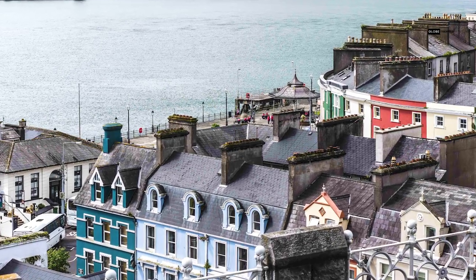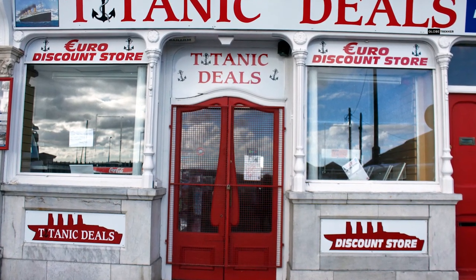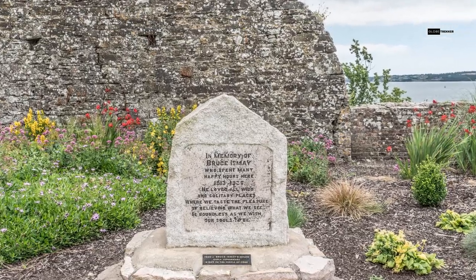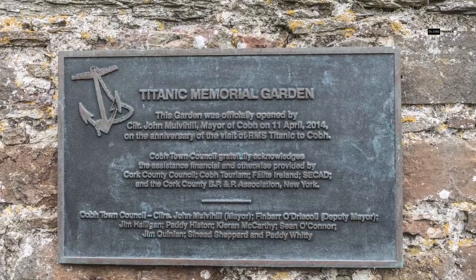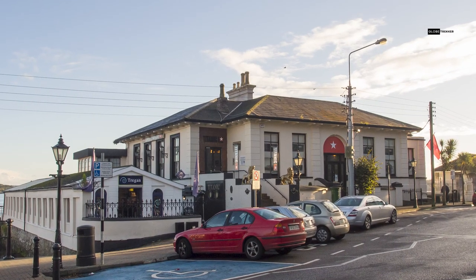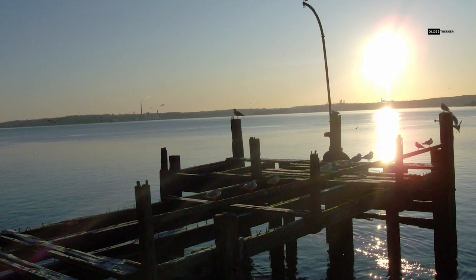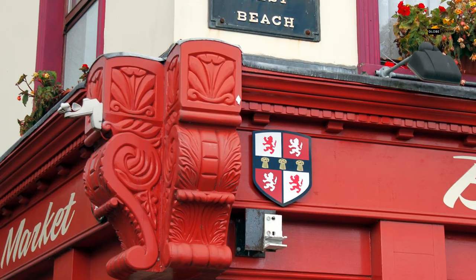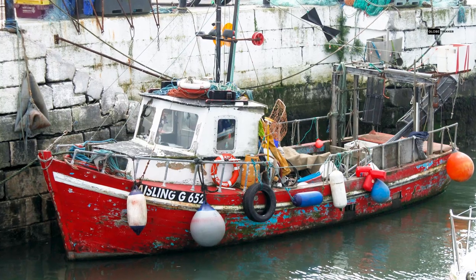Cove is famously known as the last port of call for the RMS Titanic before it embarked on its fateful maiden voyage. The Titanic's legacy is deeply intertwined with this town, and you can explore it at the Titanic Experience Cove. The Titanic Experience takes you on an emotional journey, reliving the stories of the passengers and crew who boarded the ship here. It's a moving tribute to the lives lost and the enduring fascination with this iconic ship.